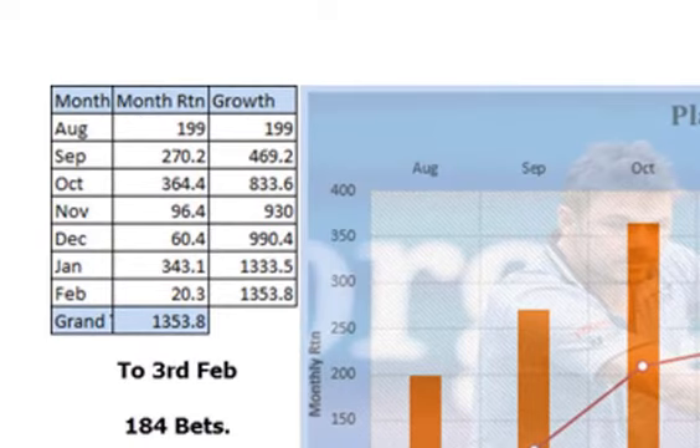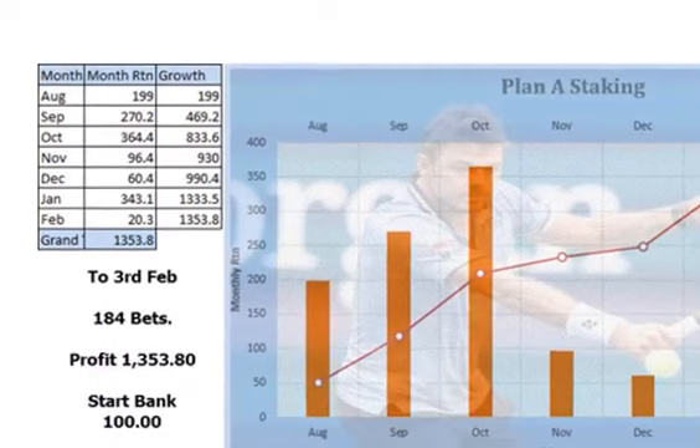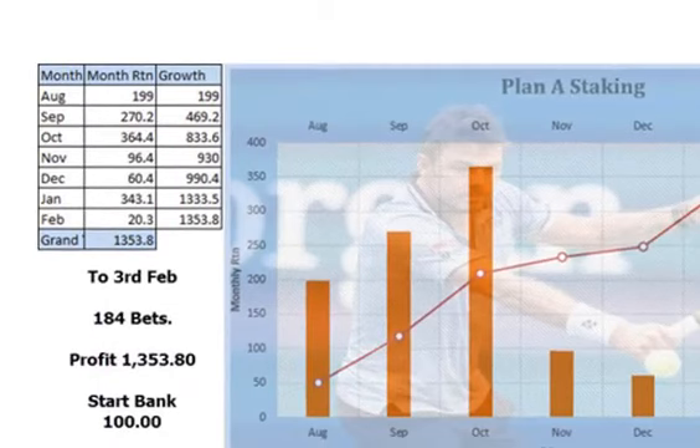Now it's had 184 bets in that period — and we've just got to remember February is only basically three days old — so in the last six months it's made, from level bets of £10, £1300 profit.